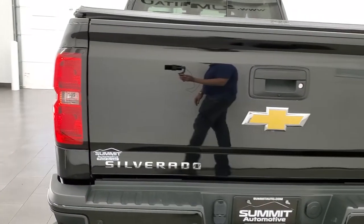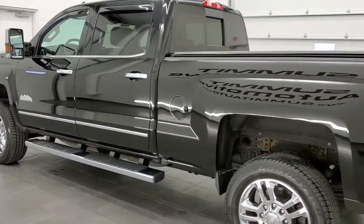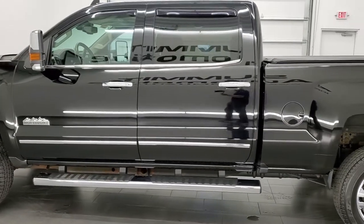This 2016 Chevy Silverado 2500 has the 6.6 liter Duramax diesel with the LML engine. It pumps out 397 horsepower.